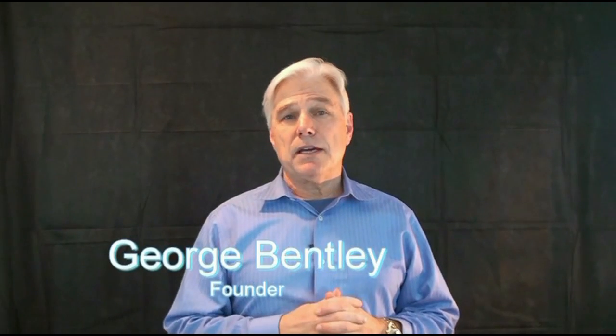Hi, George Bentley here. I'm the founder of Bentley Baths Walk-In Therapy Tubs. Thank you for coming to our website.